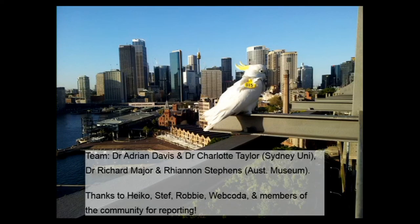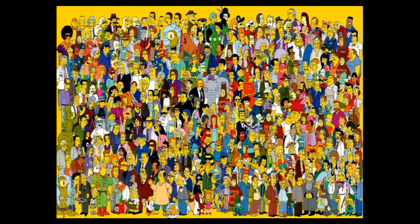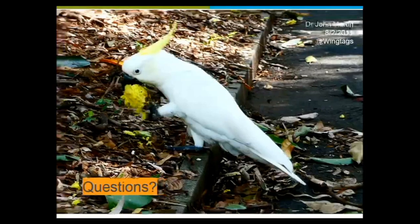Obviously working with these people is great, and it's really useful to have Digivol involved. First and foremost, all the people who reported. Any questions?